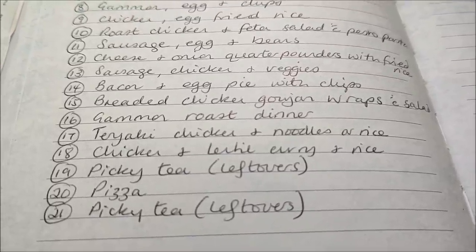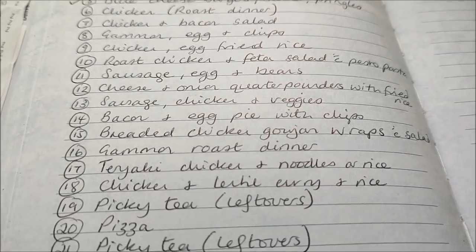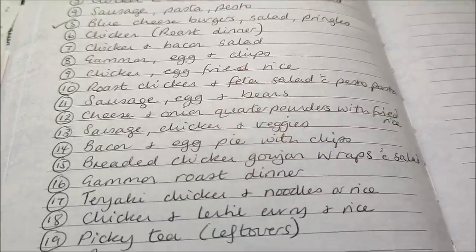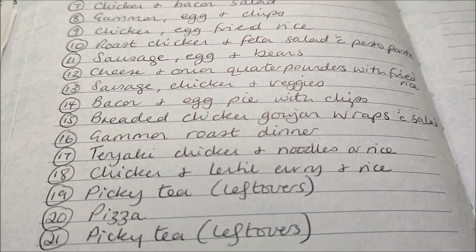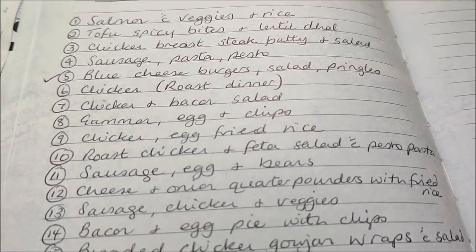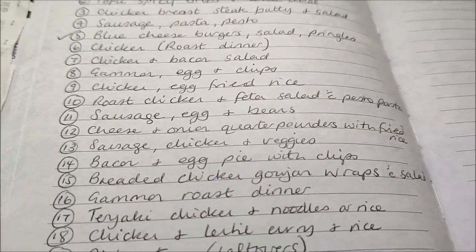My husband usually makes homemade pizza once a week, so I've just added pizza in. This is likely to last a little bit longer than three weeks for our evening meals. This is what I've put together that I know for sure we will have — we won't have them in any particular order. As you can see, we've already started at number five and we're having number 13 tonight for tea.